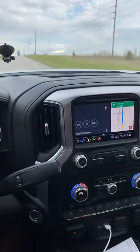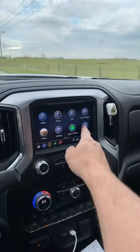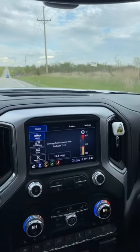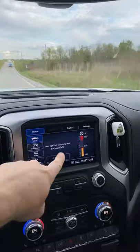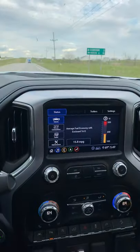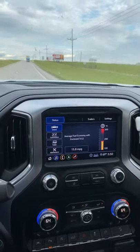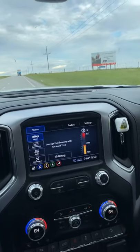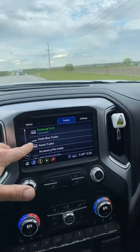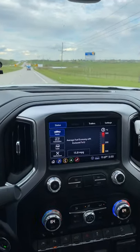I wanted to go over the trailering app while I'm cruising down the road. This has a cool feature where I can program and set settings for each trailer I pull. This is currently set up for my enclosed 7x12 trailer. Since I've been pulling this trailer — this makes the fifth trip with it — I'm averaging 15.8 miles per gallon pulling this trailer. That is pretty impressive. You can set up a profile for every trailer you pull — there's my dad's blue car trailer, a guest tandem axle enclosed trailer, and more.